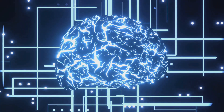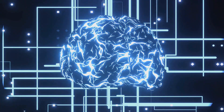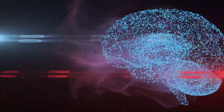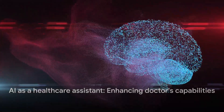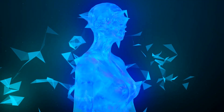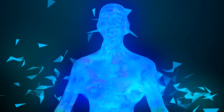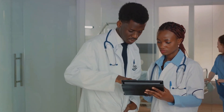AI doesn't stop at diagnosis — it also helps predict the progression of diseases. For example, by analyzing a patient's health records over time, AI can predict how a disease like diabetes or heart disease could progress in that individual, helping doctors tailor treatment plans and potentially preventing complications. It's important to note that the role of AI isn't to replace doctors but to augment their capabilities. It's like an extra set of eyes and an intelligent assistant, sifting through mountains of data to provide healthcare professionals with insights that can lead to early detection, accurate diagnosis, and personalized treatment. With AI, we can catch diseases earlier, predict their progression, and ultimately save more lives.